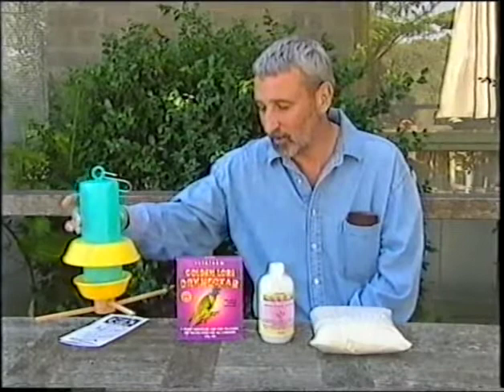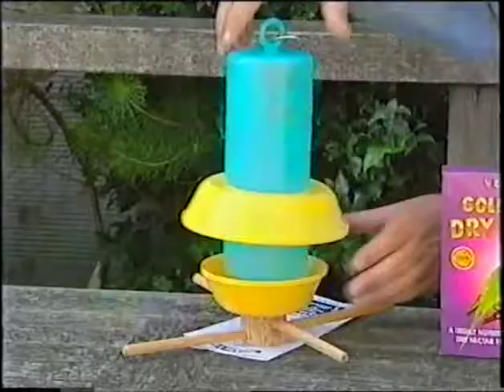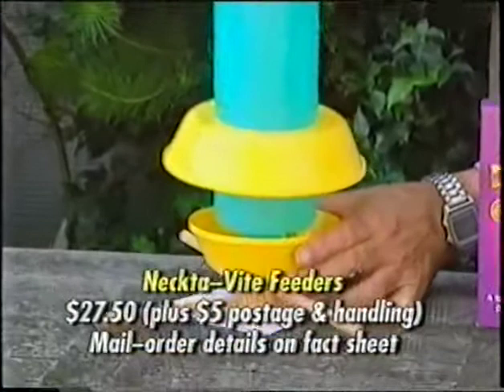This particular one is put out by Nectar Vite — it just hangs up, it's just a bottle that screws off, and it's easy to clean.